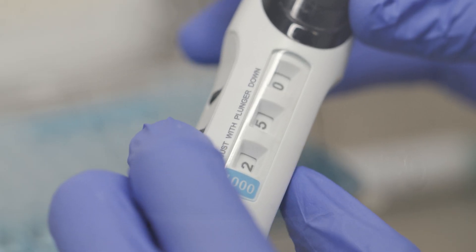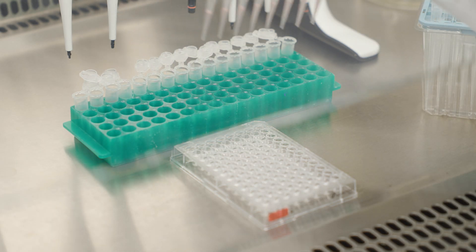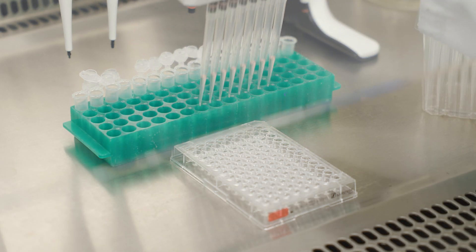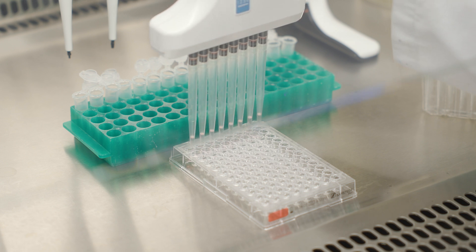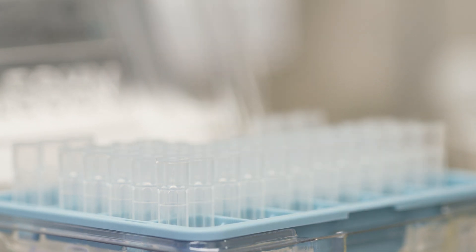I had already acquired several Integra products, including the Evolve manual pipette and the Voyager adjustable tip spacing pipettes. My team members and I really enjoy working with these time-saving pipettes and the grip tips that go along with all the Integra pipetting products.